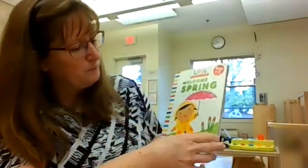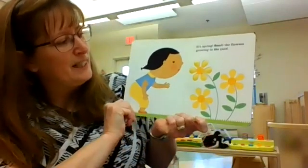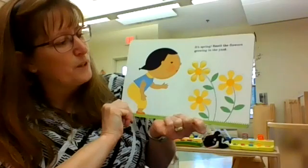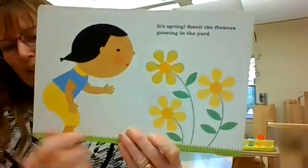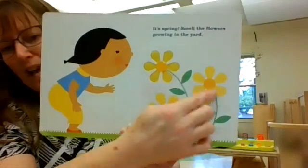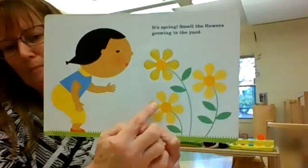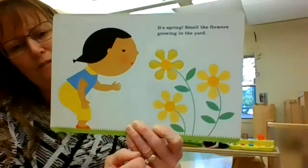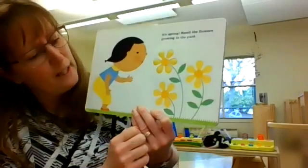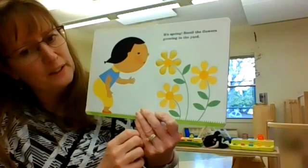Welcome Spring. It's spring. Smell the flowers growing in the yard. Do you see the yellow flowers? These yellow flowers? They have lots of petals on them. How many flowers are there? Let's count them. One, two, three yellow flowers.